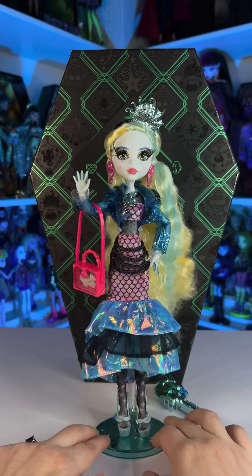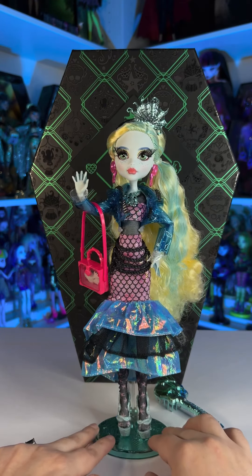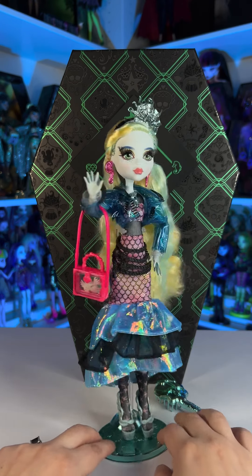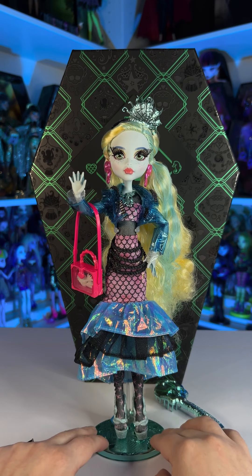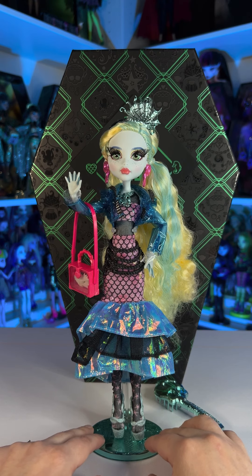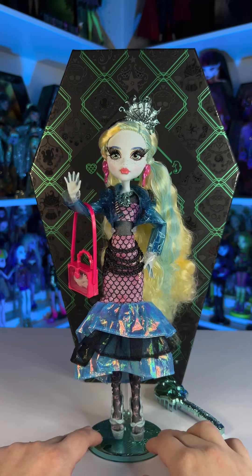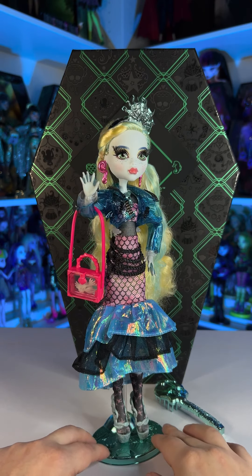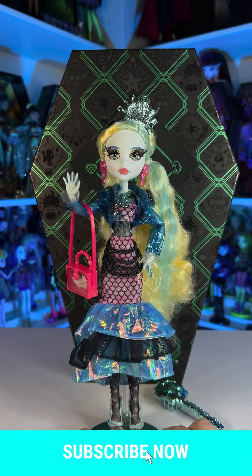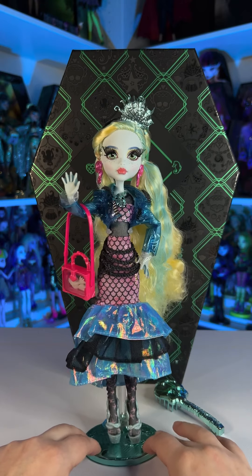That is it for today. I really think she is amazing. I hope they make more characters because these dolls are super gorgeous and super detailed — I wish we had all the characters like this. At least some more of the main ones would be really cool. I think this was the last doll from this collection. I hope you enjoyed this video and if you liked it please make sure to give me a thumbs up, subscribe to my channel and click on the bell so you get notified every time I post a new video. Thank you so much for watching. Goodbye!